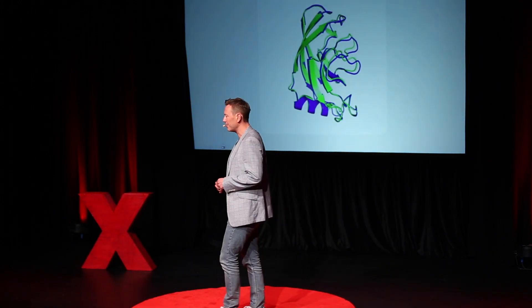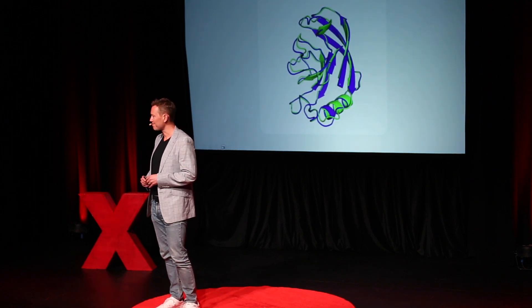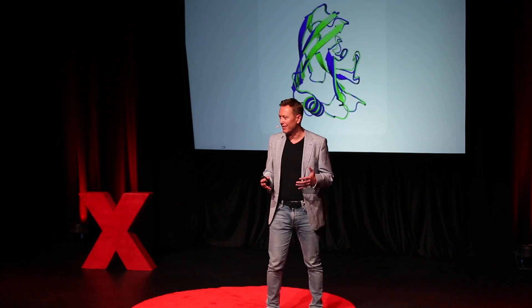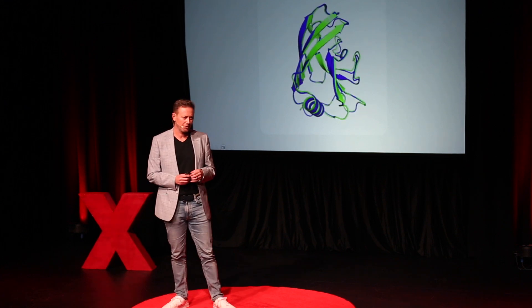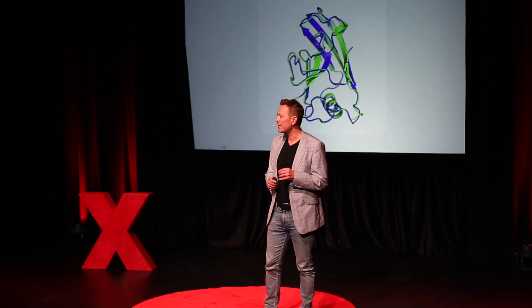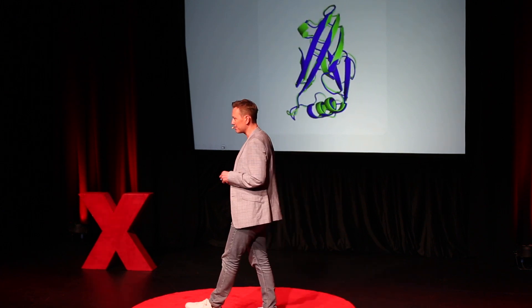This image on the screen is a 3D model of a protein from the human body. These proteins form as amino acids chained together into the folding pattern you see here. This folding pattern is essential to human life. When the pattern goes well, our bodies are fine. But when the pattern breaks down, we get nasty diseases like Alzheimer's and Parkinson's.